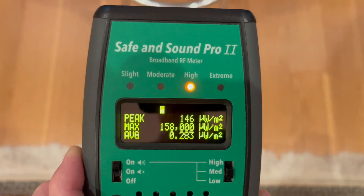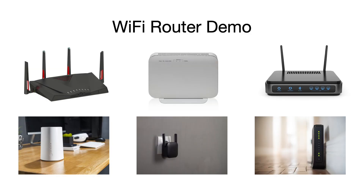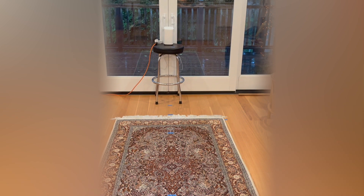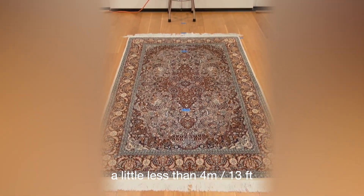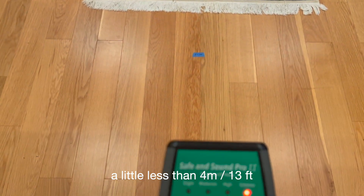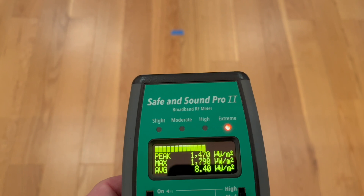And of course, as we move away, you'll see the numbers go back down. Now there's an active Wi-Fi router at the end of the room. At a little less than 4 meters or 13 feet away, the number is about 1,790.